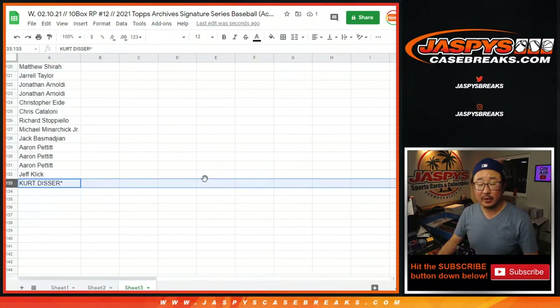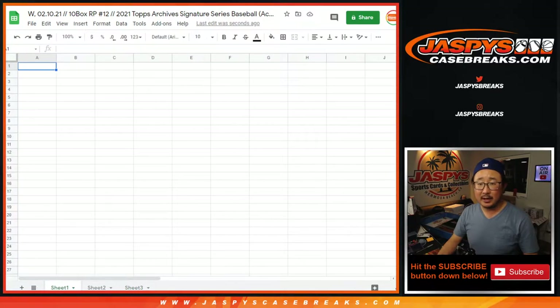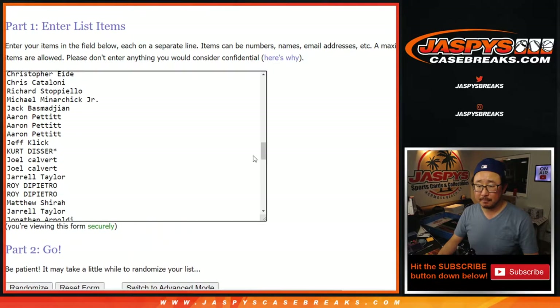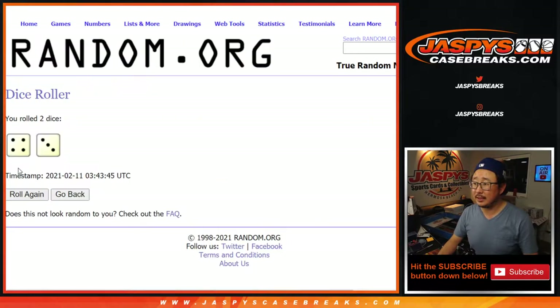So that should be 133 on the first list and obviously 133 players as well. We'll put all the results into that tab there. I already copied in all of the player names right here. Let's roll it — let's randomize each list. Four and a three, seven times for names and player names.